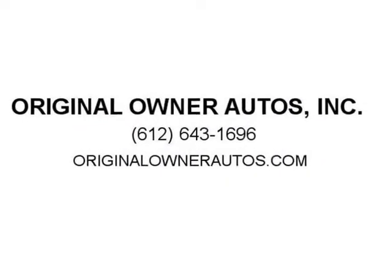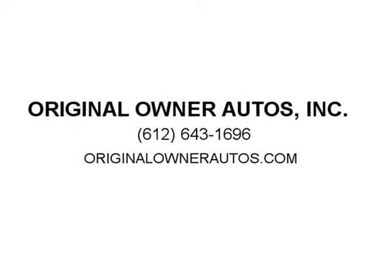We offer same-day full financing at your disposal and we will often have better rates than you can find. We can help you build your credit. Visit us at ORIGINALOWNERAUTOS.com.